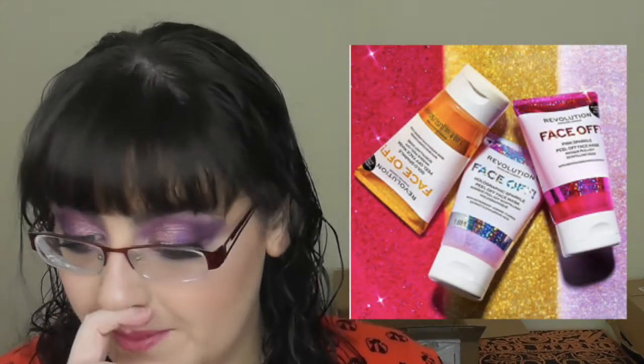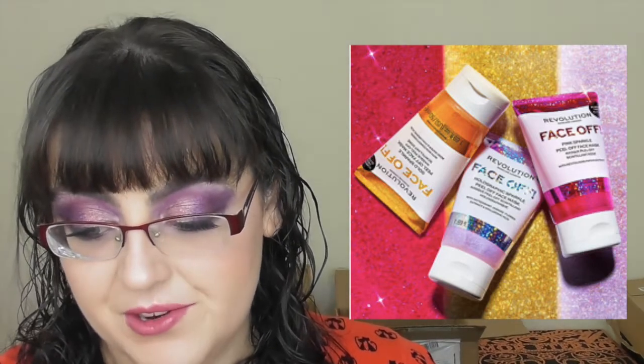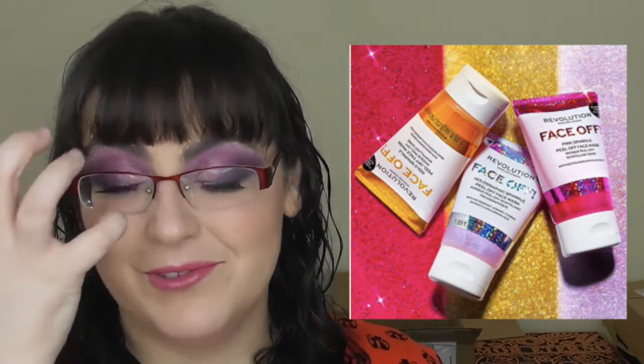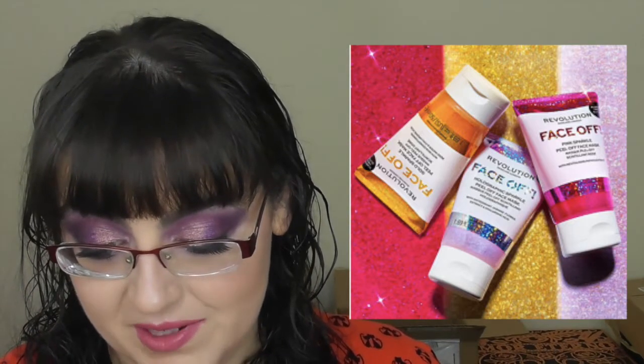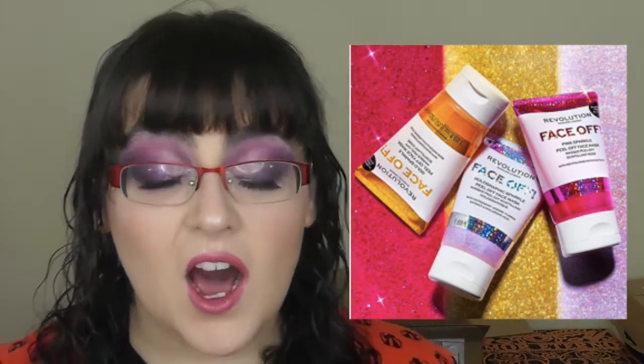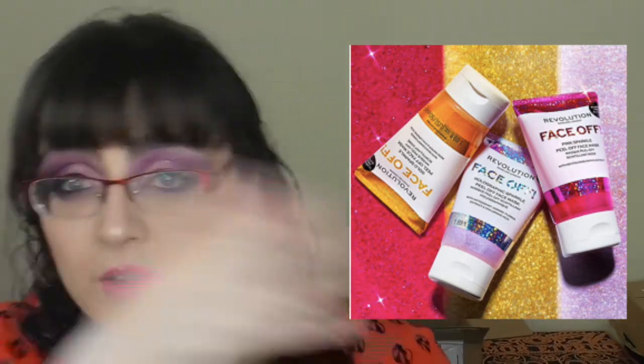This genuinely annoyed me. Revolution Skincare have their new Face Off Sparkle Peel Off Face Mask. It contains plastic-free glitter and they say it will help to exfoliate — it won't exfoliate you, it will just scar you. It comes in holographic, pink, and gold for £6, €7.99, and $9 each. I don't often tell you what to buy or not buy, but please do not buy skincare with glitter in it. Just run away. Not good.